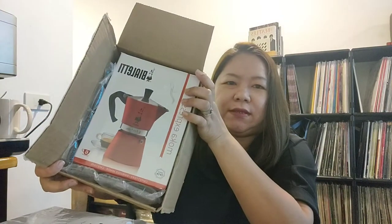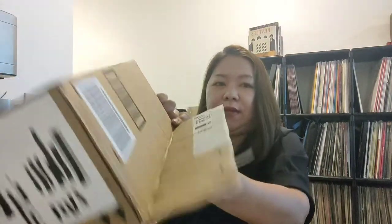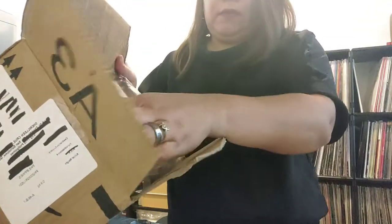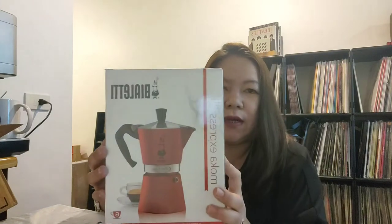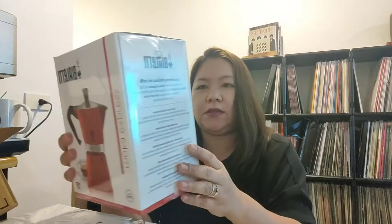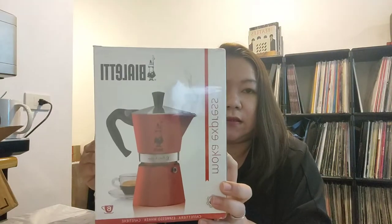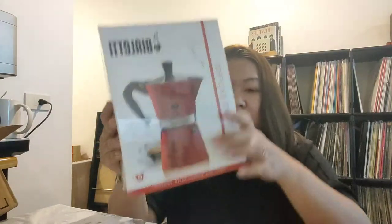It's a moka pot! Kung mahilig din kayo sa kape, ito yung galing ko. Ito yung una — moka pot. Actually, coffee maker ito, tapos ilalagay lang sa stove.